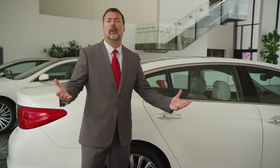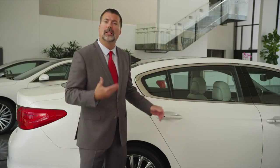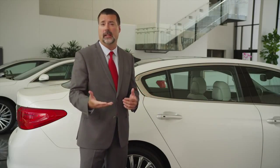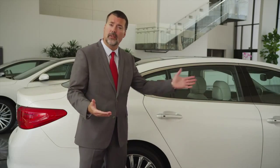Red carpet treatment is always paramount in the K900, which means that rear seat passengers are lavished with the same attention to detail and high level of material selection, construction, and execution that you'll find in the front row.